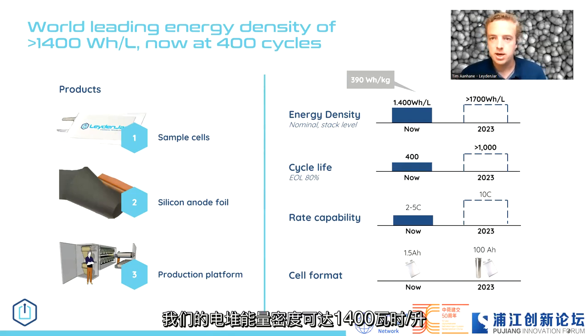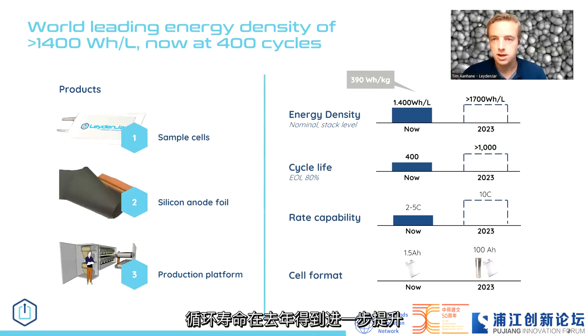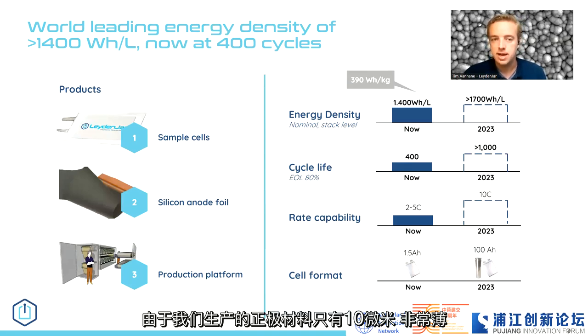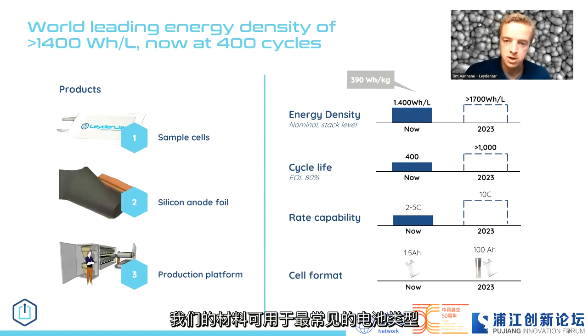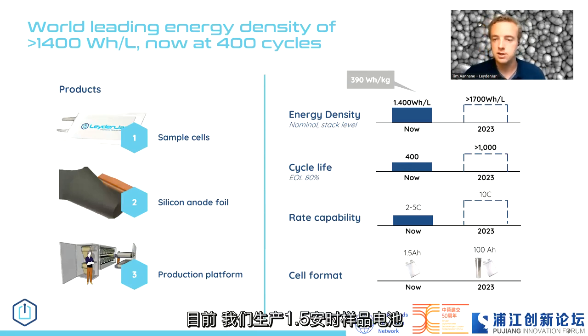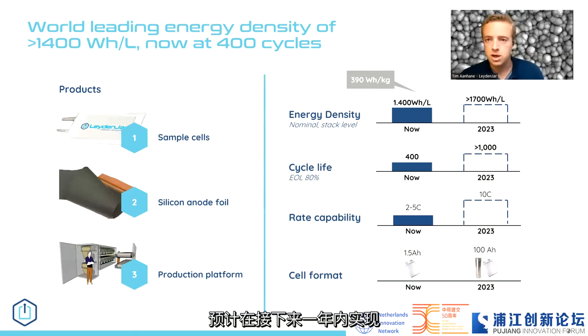What kind of performance do we reach? We reach 1400 watt-hours per liter on cell level — a 70% increase compared to current state-of-the-art lithium-ion batteries with graphite anodes. As cycle life has improved in the last year, we currently reach 400 cycles and expect to move to 800 cycles next year. Rate capability is a key advantage: with 10-micron-thin anode layers, we have proven 2.25C and expect to move to 10C soon. We deliver primarily on pouch cells — 1.5 amp-hour sample cells — and work with partners to develop cylindrical cells up to 100 amp-hours in the coming 12 months.